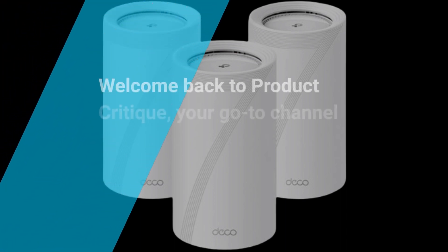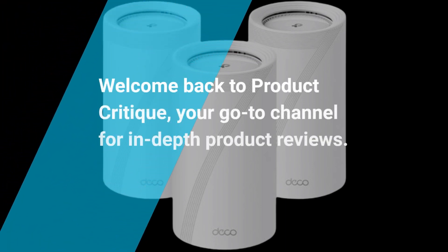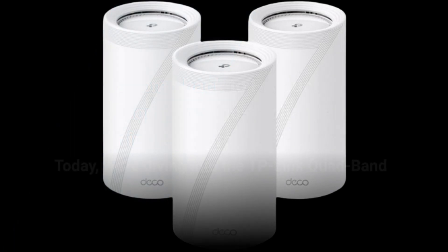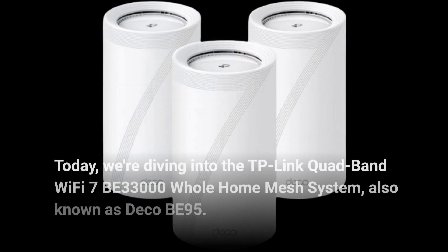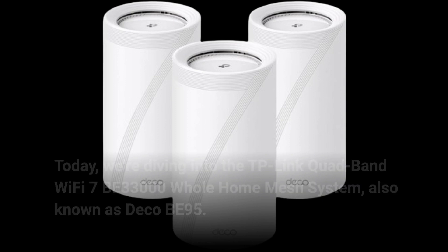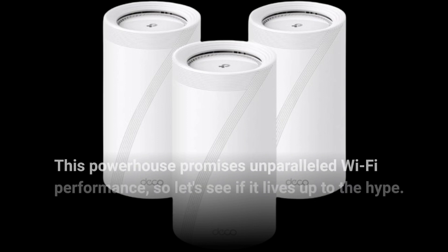Welcome back to Product Critique, your go-to channel for in-depth product reviews. Today, we're diving into the TP-Link Quad-Band Wi-Fi 7 BE33000 Whole Home Mesh System, also known as Deco BE95. This powerhouse promises unparalleled Wi-Fi performance, so let's see if it lives up to the hype.